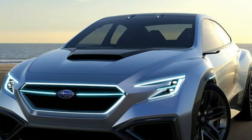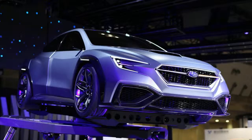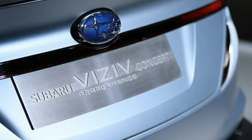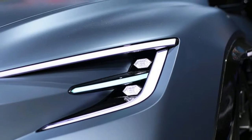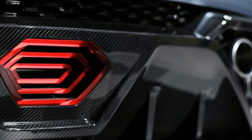So what are we to make of the latest Viziv, the Viziv Performance Concept, just unveiled at the Tokyo Motor Show? A muscular, flare-fendered, four-door sport sedan, the VPC is, in Subaru's own words, intended to deliver enjoyment and peace of mind to its customers while evoking a design philosophy of Dynamic X Solid.